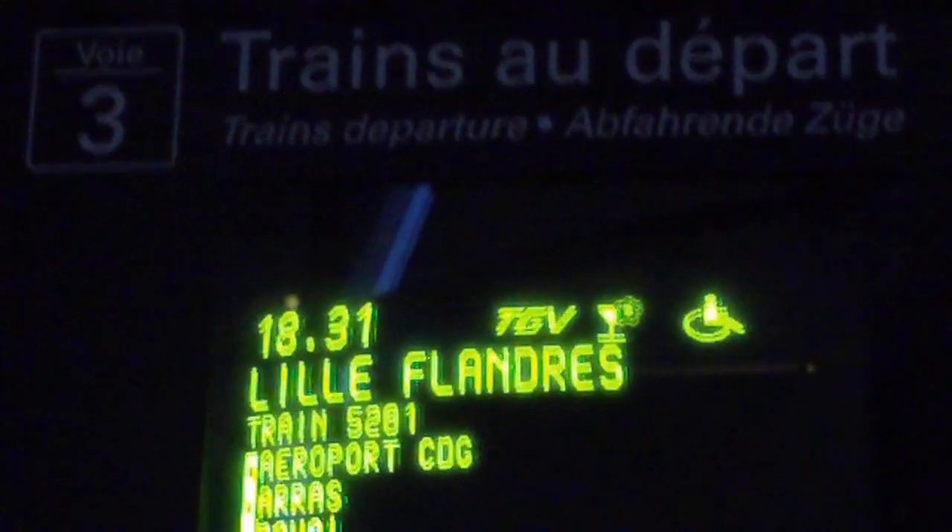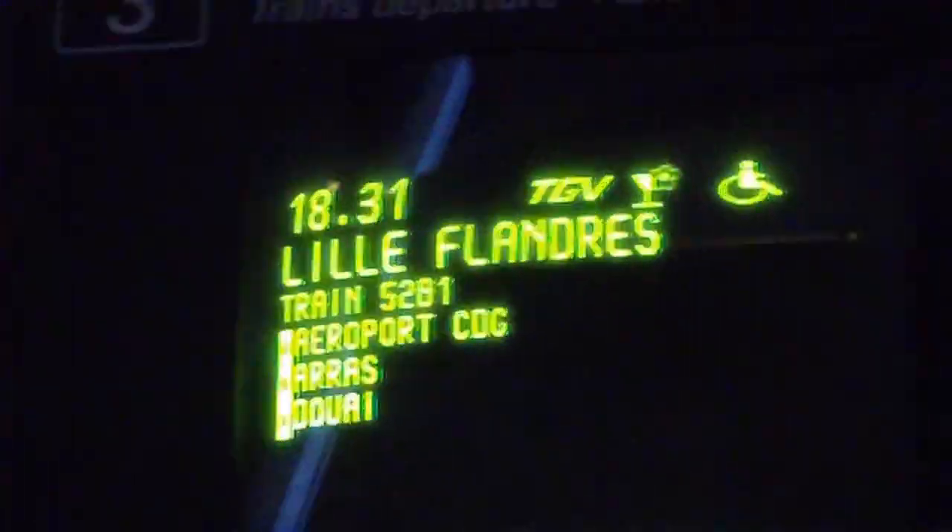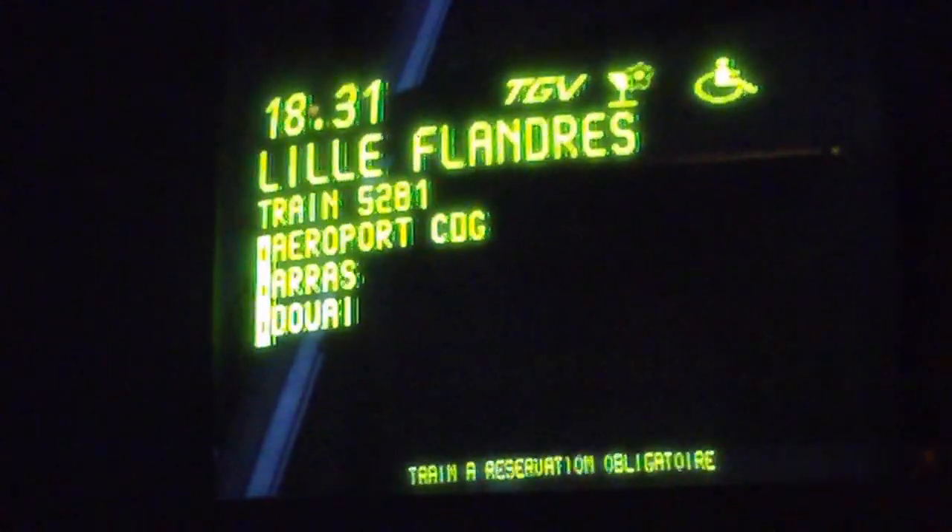When you buy your ticket it will come up — on the way back it says Lille Flanders, and on the way here it says where you're gonna go.